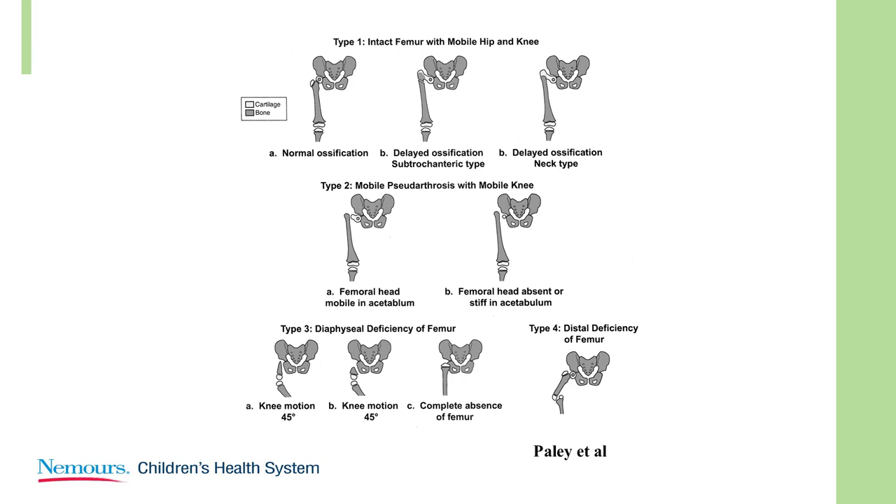Type 2 is an established pseudoarthrosis. The point here was, if you're going to consider lengthening that, you've got to do a large reconstruction around that hip, which was the origin of the super hip.